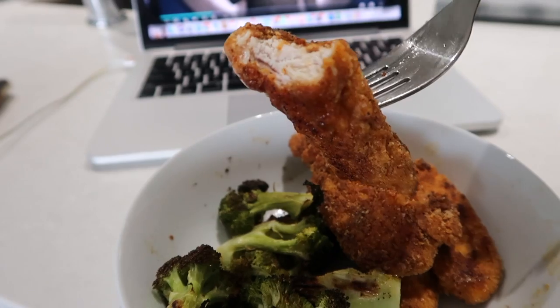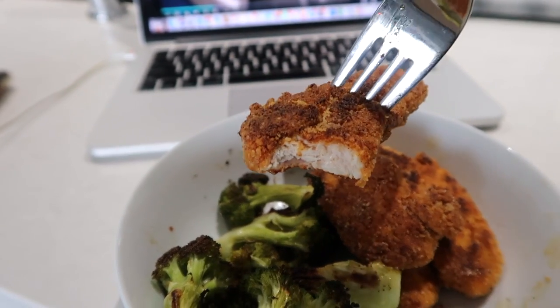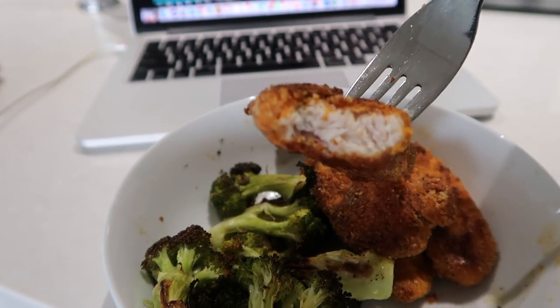I wanted to show you the inside of the chicken tenders — how crispy they are on the outside and how moist they still are on the inside. They're so good.